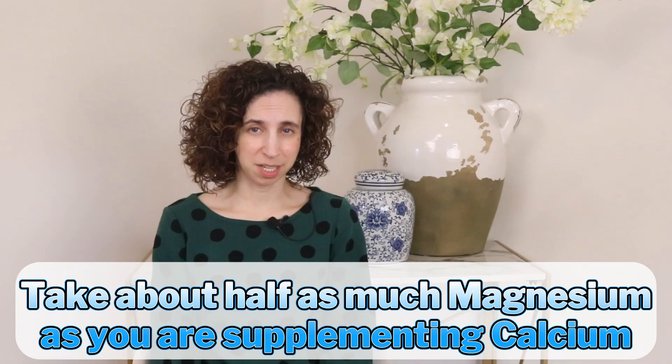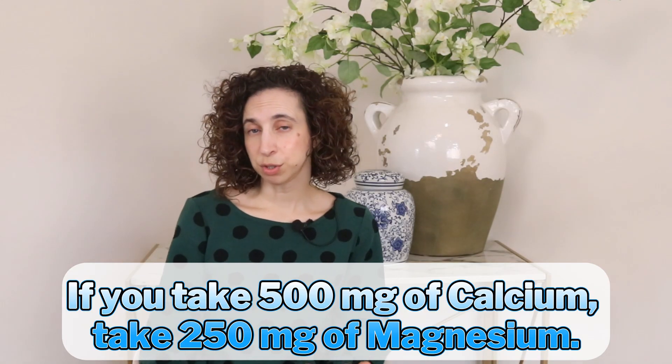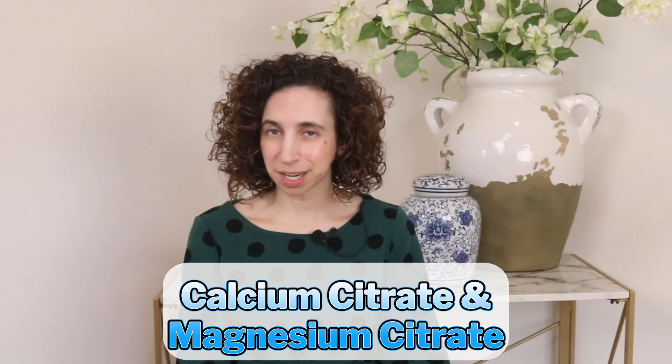So if calcium and magnesium work together, does that mean you should take them at the same time? The answer is that it depends. If you're taking a small dose, like what's found in a balanced bone support supplement — picture supplements like AlgaeCal here — then it's usually fine to take calcium and magnesium together. The general rule of thumb is to take about half as much magnesium as calcium. For example, if you're taking 500 milligrams of calcium, you'd want to take about 250 milligrams of magnesium. An easy tip: citrate forms improve mineral absorption, so look for calcium citrate and magnesium citrate.